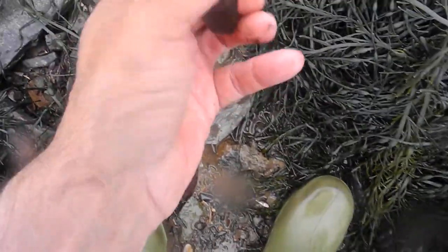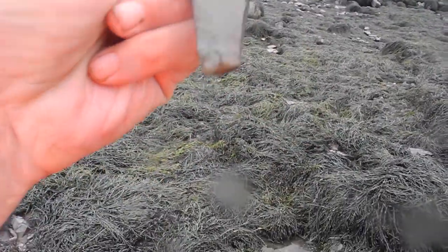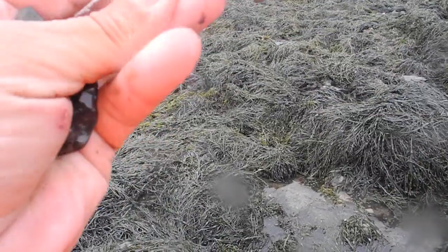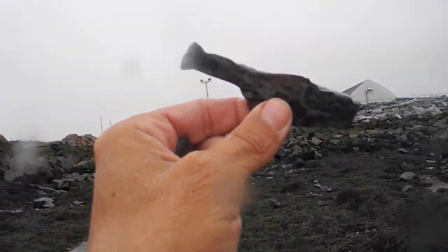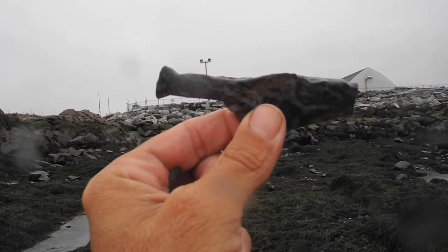Oh, that's a nice arrow. Oh, this is cool — this is definitely Maritime Archaic. I'm not sure what they were going to do with it, but I think they were going to turn this into a knife.